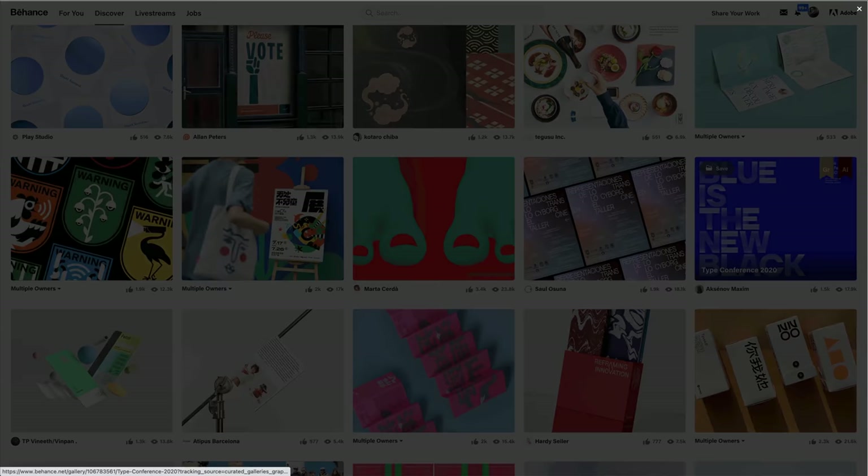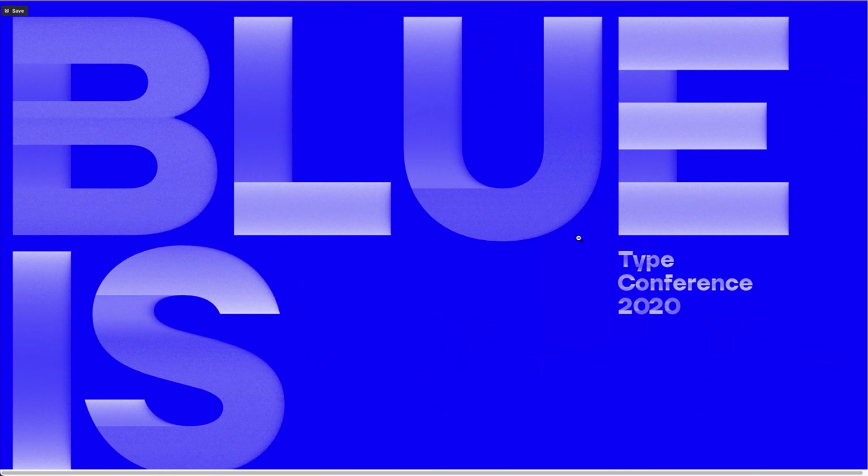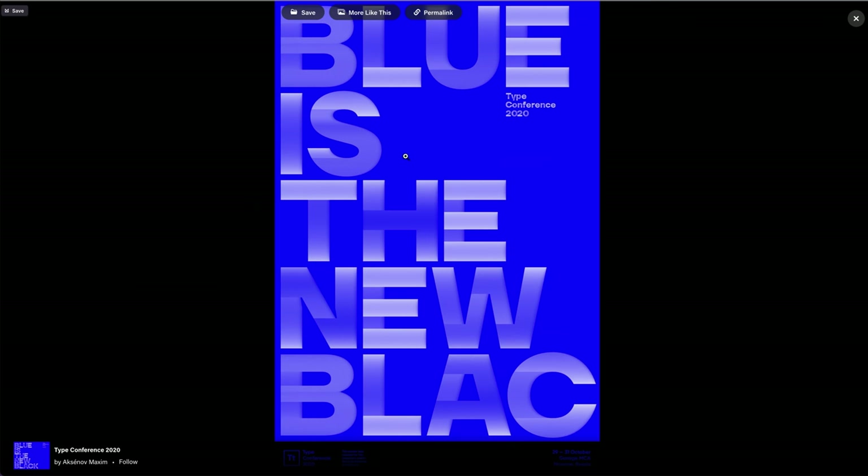Blue is the new black — that looks different. It's the type conference. That's cool. I love this typography. It's got that haze to it; I don't know how they've done that — it's a really cool effect. It gives it that depth, that 3D depth.